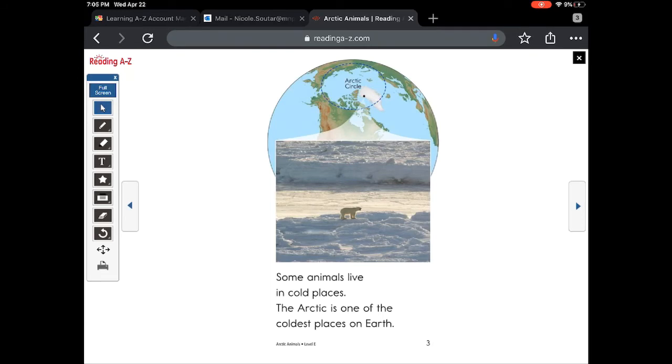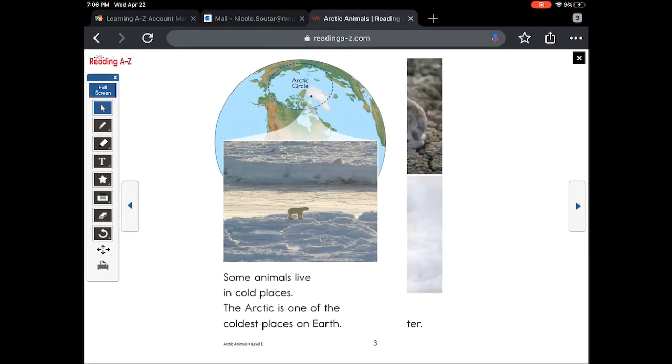Some animals live in cold places. The arctic is one of the coldest places on earth. On the globe, you can see it's at the very tippy top.